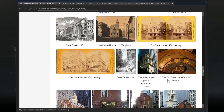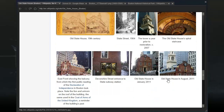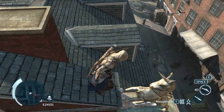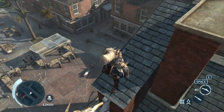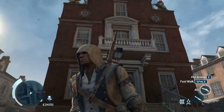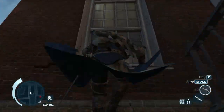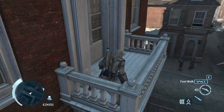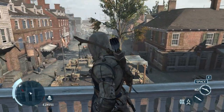So there's the building — the old government building and the site of the first public reading of the Declaration of Independence on the east balcony. North is that way, east is this way, so it's here. From this balcony they read the Declaration of Independence.